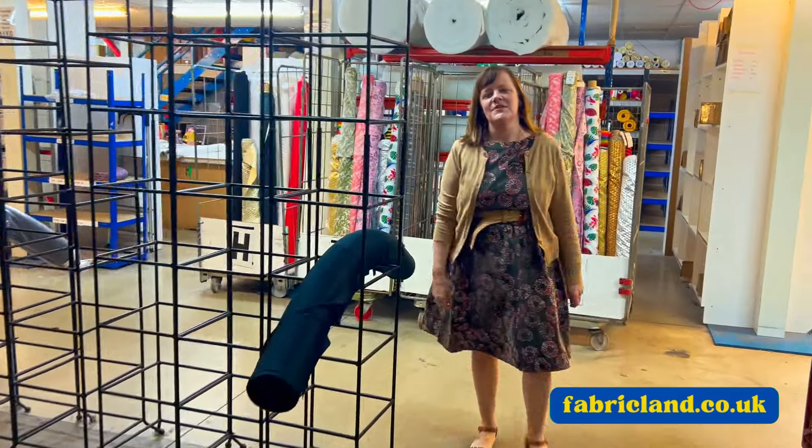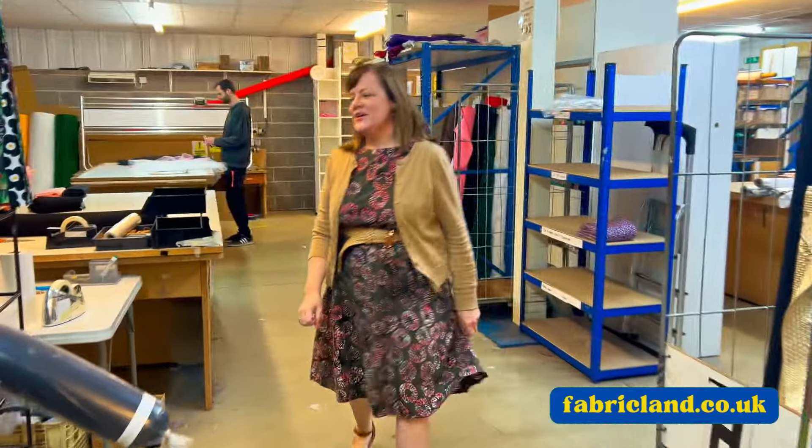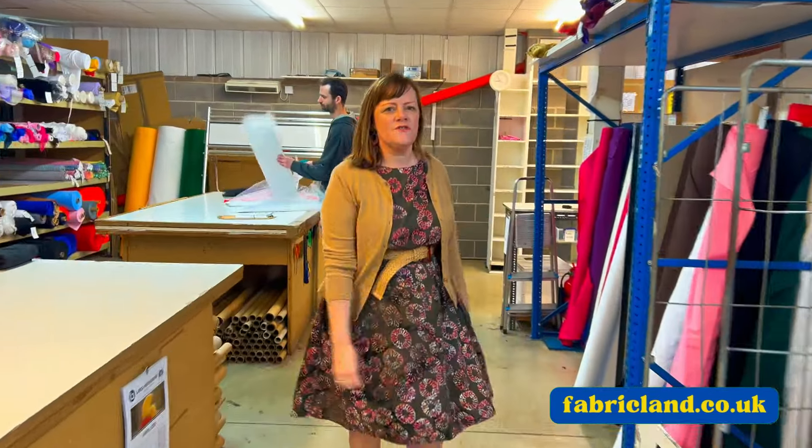Don't forget to like and subscribe this video so everyone can see our gorgeous fabrics.